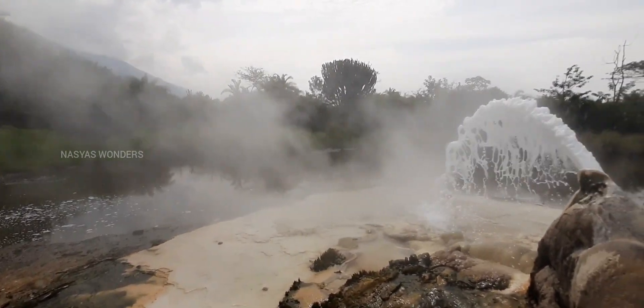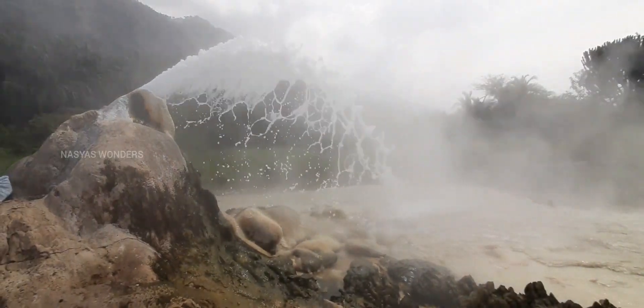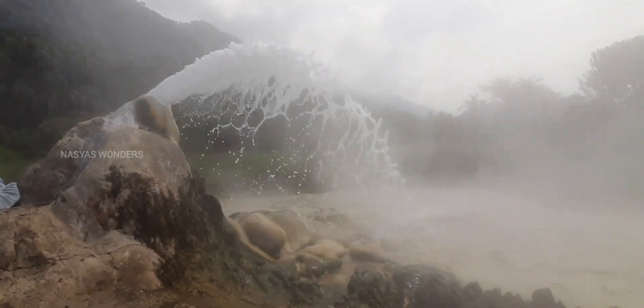This is the natural hot water fountain. See how beautiful it is.